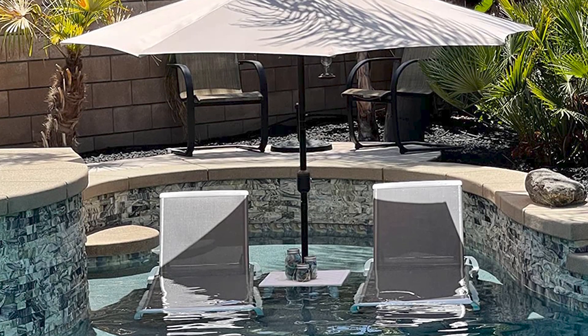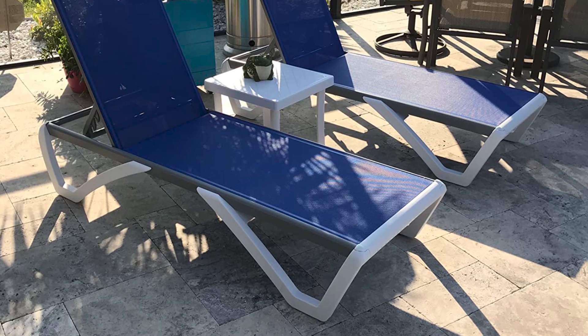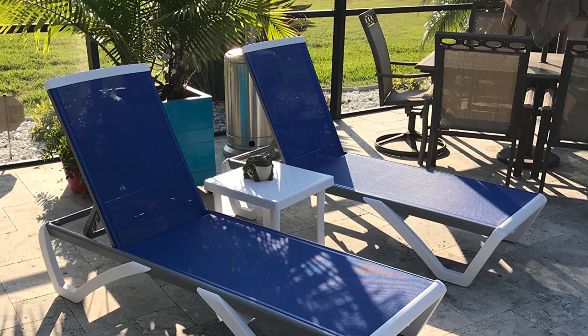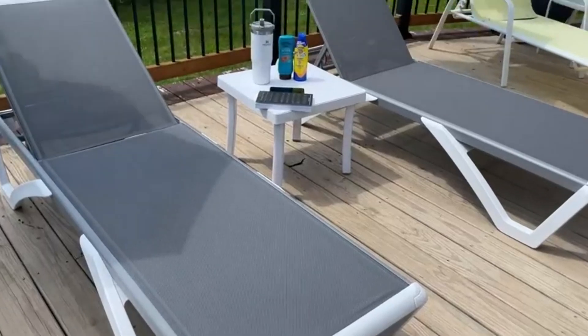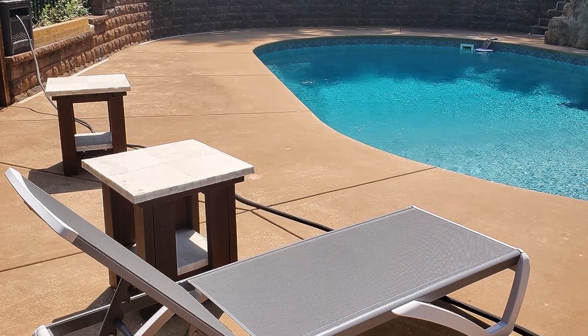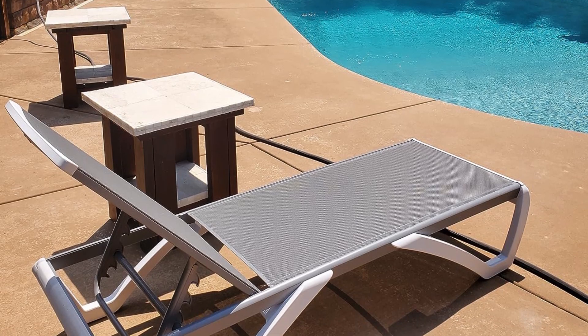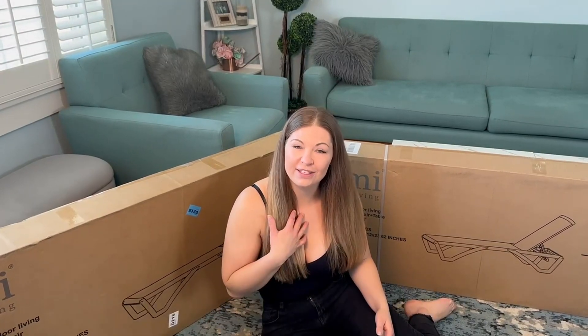The lounge chair measures 77 inches long, 23 inches wide, and 37 inches high. It even comes with a matching table sized 18 inches square and 16 inches tall, perfect for keeping your essentials within reach. Each chair weighs 21 pounds. Just a quick reminder: this set comes in two separate boxes, so make sure to check for both when it arrives. With this aluminum chaise, you're set up for endless relaxation with both comfort and style.